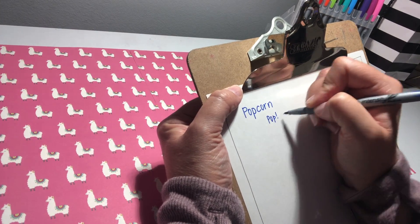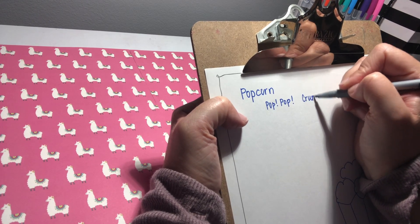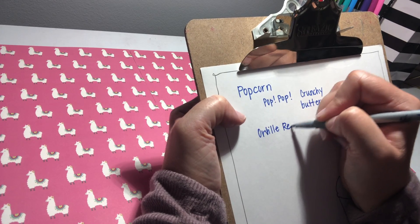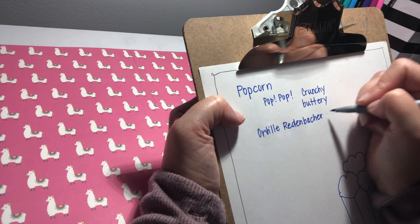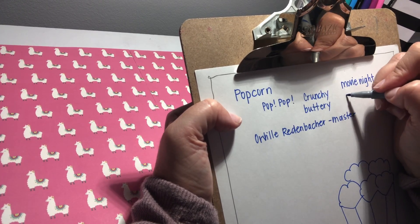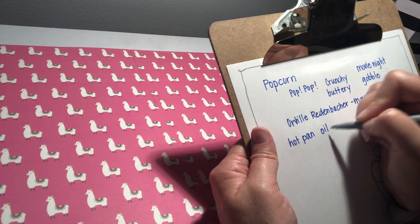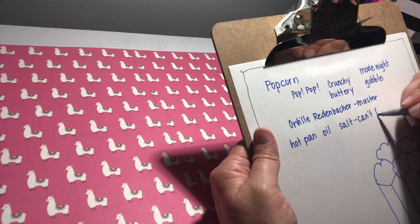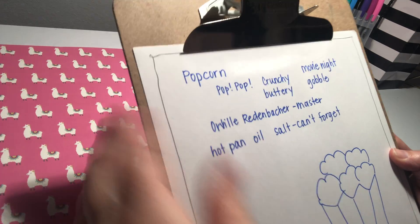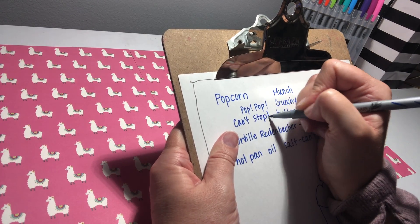So popcorn obviously makes a pop sound. We'll talk about some elements of poetry like onomatopoeia, which is a sound it makes — pop, pop, pop. It's crunchy. It's buttery. Orville Redenbacher was the master of popcorn. It has to do with movie night. You kind of gobble it. Hot pan, oil, can't forget the salt. Mrs. Colstrum's popcorn is not necessarily the healthiest stuff out there. Crunch, munch, pop pop can't stop — whatever kind of comes to mind can turn into your poem.